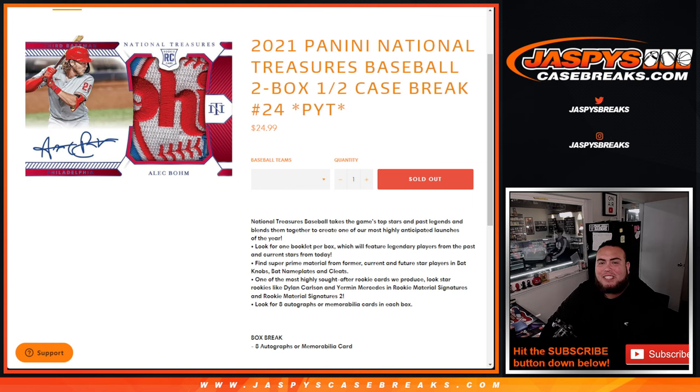What's up everybody, Jason here for jaspyscasebreaks.com. 2021 Panini National Treasures Baseball just sold out — this is a two-box half case break, picotines number 24.